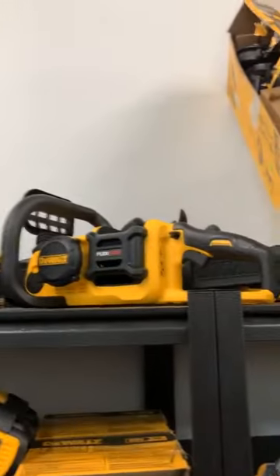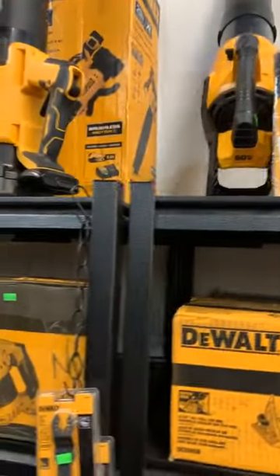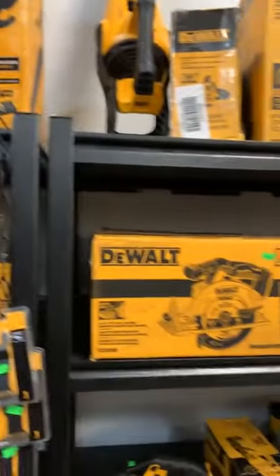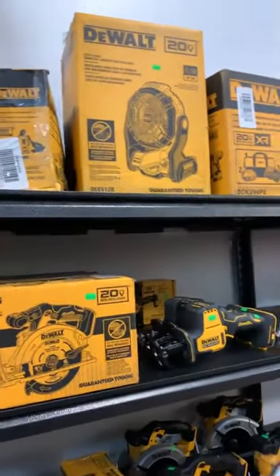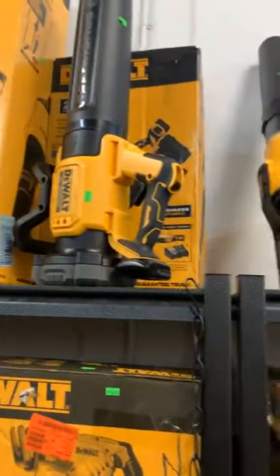Still got plenty — put up our flexible chainsaws here in the back, some more outdoor stuff. It is that time of year — we noticed the other day they mowed the lawn for the first time outside the store. That smell means it's about to warm up and we're going to be using some more of those outdoor tools, so we got a bunch of them right here.